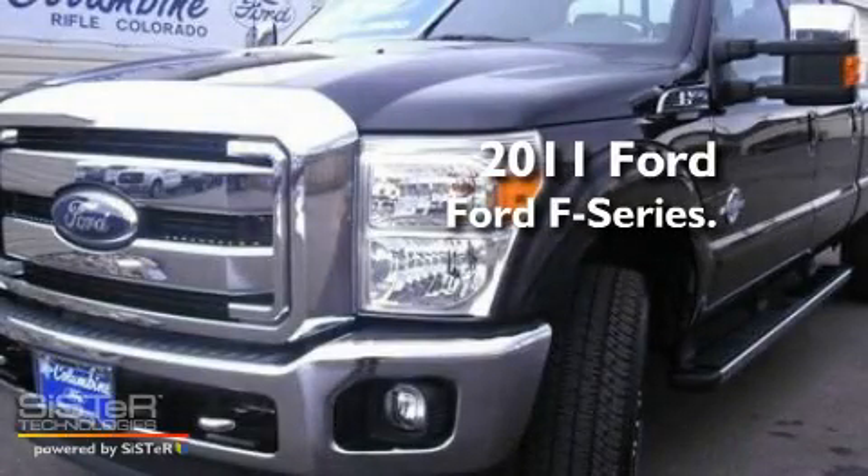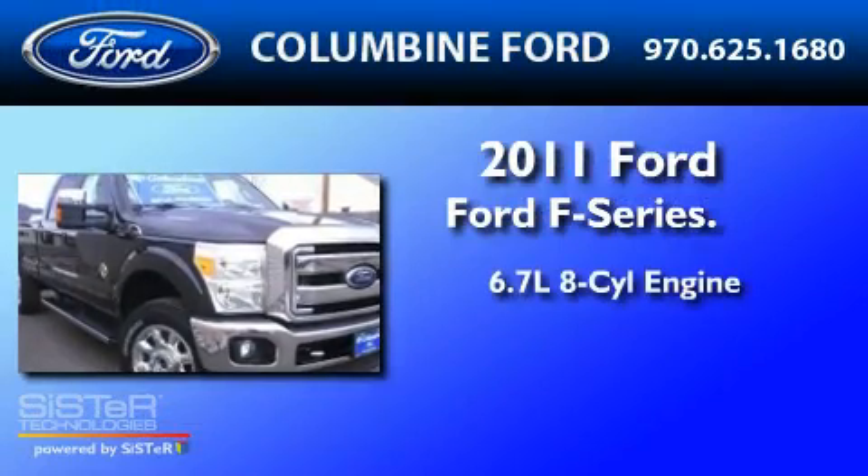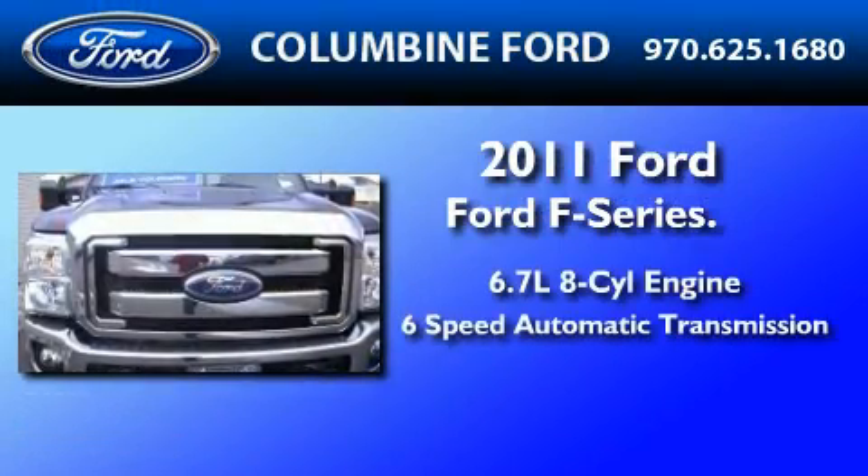This is a brand new 2011 Ford F-350. It has a 6.7-liter 8-cylinder engine and a 6-speed automatic transmission.